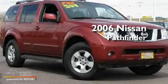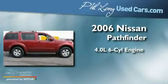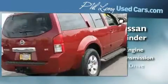This is a 2006 Nissan Pathfinder. It features a 4.0-liter six-cylinder engine, an automatic transmission, and four-wheel drive.